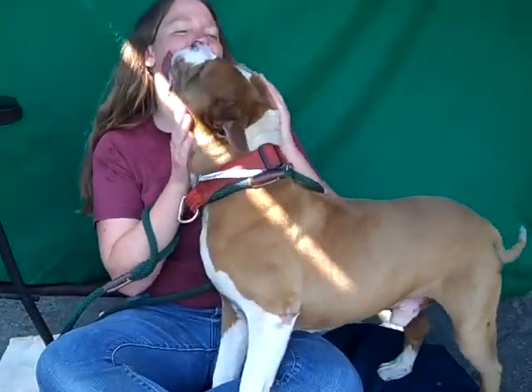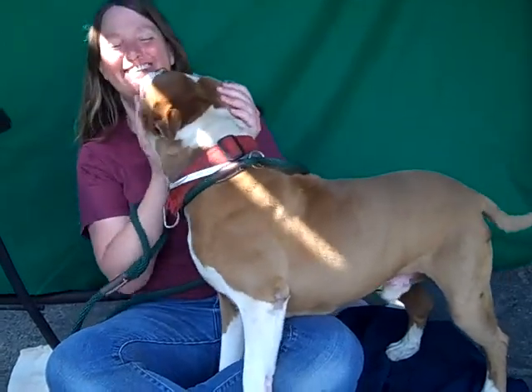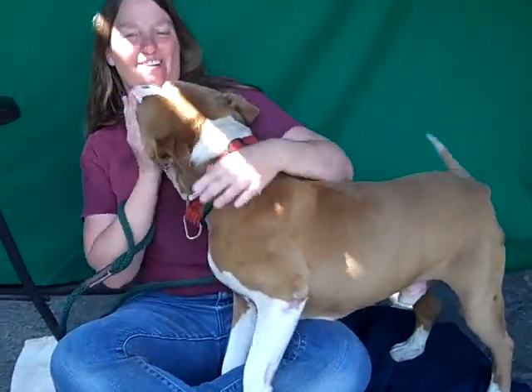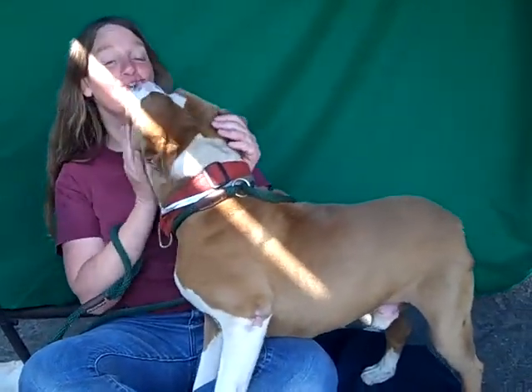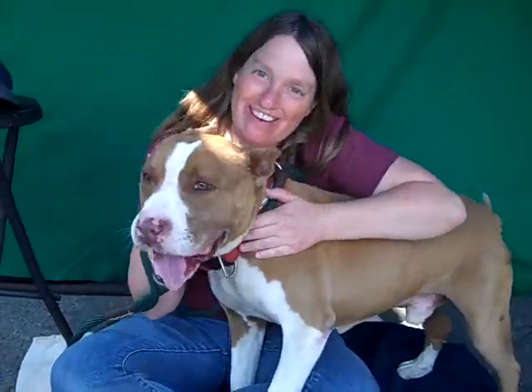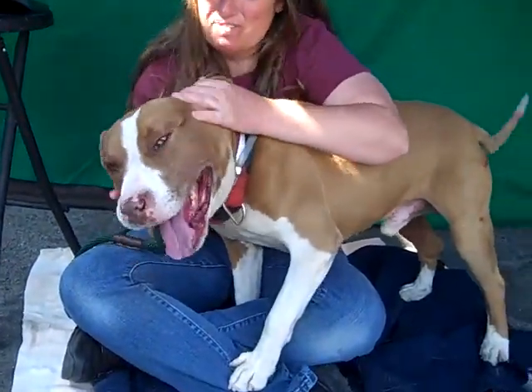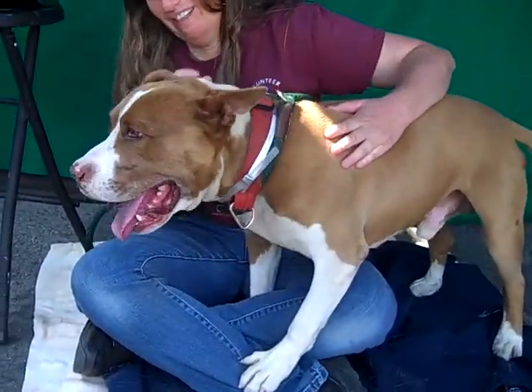Hello, Ryder! This adorable guy's ID number at the Baldwin Park shelter is A507000, and he's a male red and white pit bull, Staffordshire Bull Terrier. He's about six years old, we think. He came in as a stray on May 23rd out of Baldwin Park and he weighs about 50 pounds, and boy is he a doll.